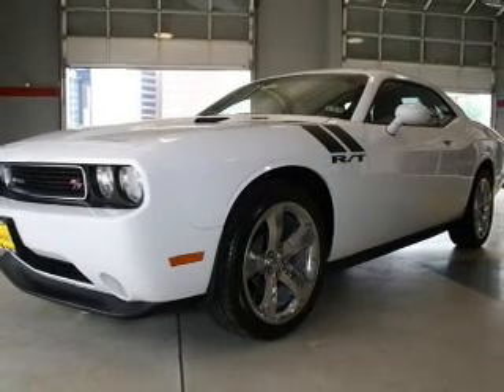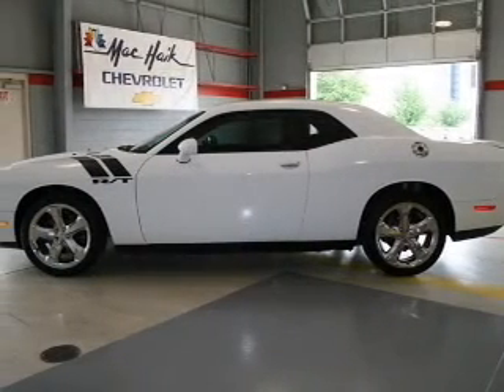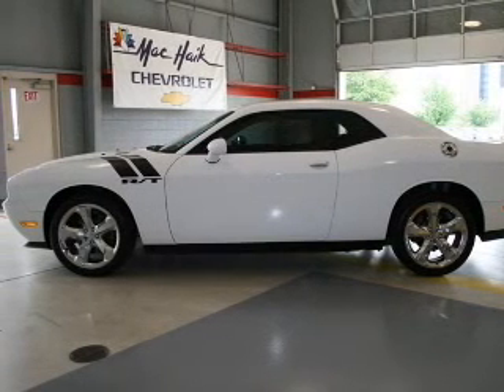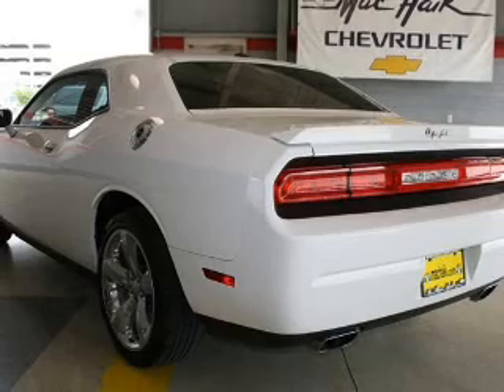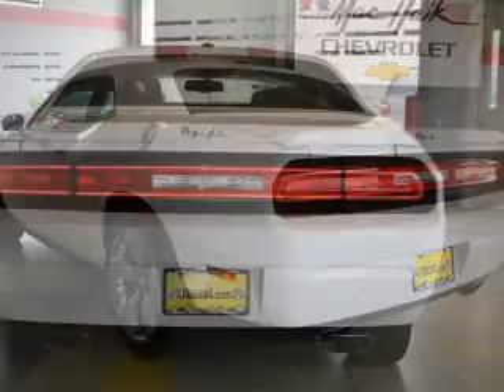The powertrain includes rear-wheel drive with a powerful 8-cylinder engine, driven by an automatic transmission. Premium wheels give a more luxurious look, and anti-lock brakes help you bring your vehicle to a safe stop.